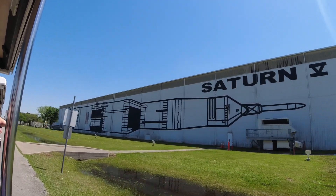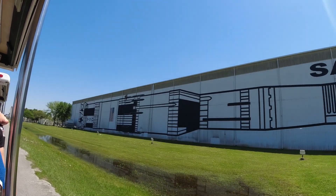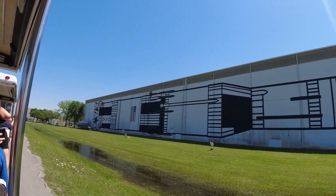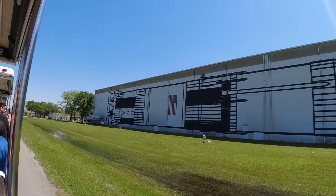The building on your right-hand side currently houses a Saturn V rocket. The Saturn V was the rocket used during the Apollo program to bring our astronauts to the moon. At the same time, the Saturn V is one of the world's tallest, heaviest, and most powerful rockets in existence.